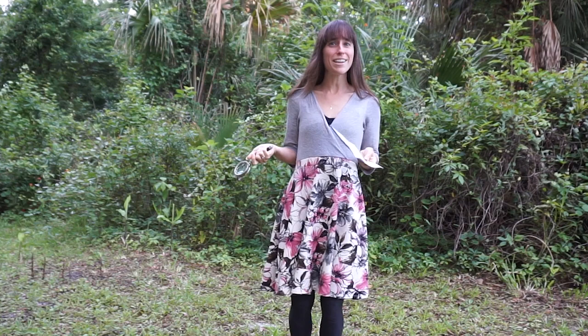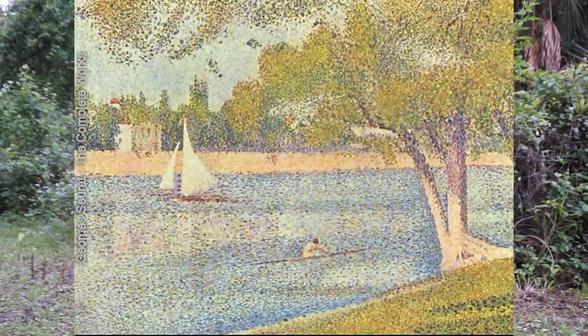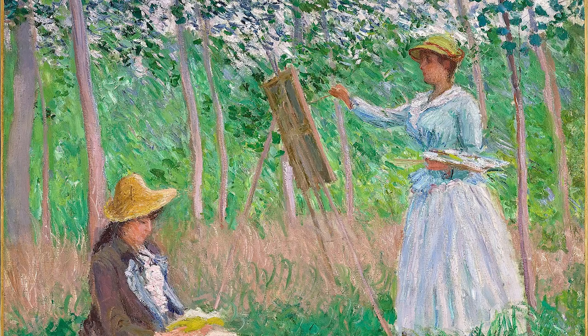Today I wanted to talk to you about an art movement that happened during and after Impressionism. It's called pointillism. When you first start to look at pointillist paintings, they appear to be very similar to Impressionist paintings, but there is actually a big difference.